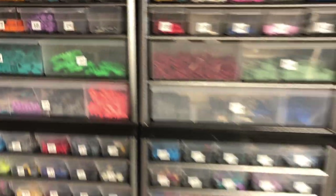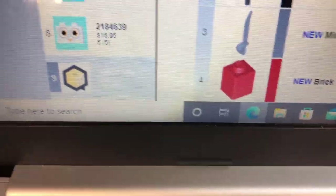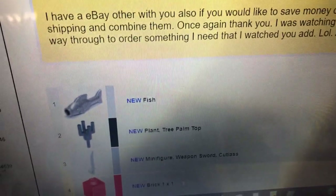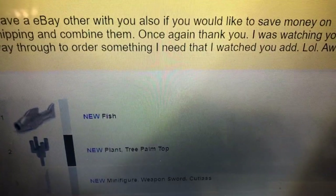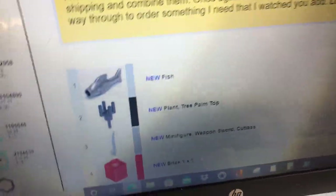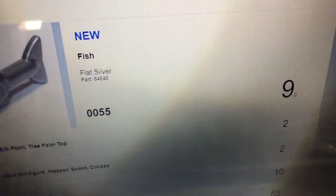I got an order with a note on it - we're on number nine. It's 16 lots and the note says: 'I have an eBay order with you - if you'd like to save money on shipping and combine them...' And: 'Thank you - I was watching your latest vlog and stopped halfway through to order something I needed that I watched you add! LOL.' Awesome - that's what's cool about the vlogs. Even with those chains, someone saw it and thought 'that'd be great for my trampoline park.' It's a good way to show the parts you have.